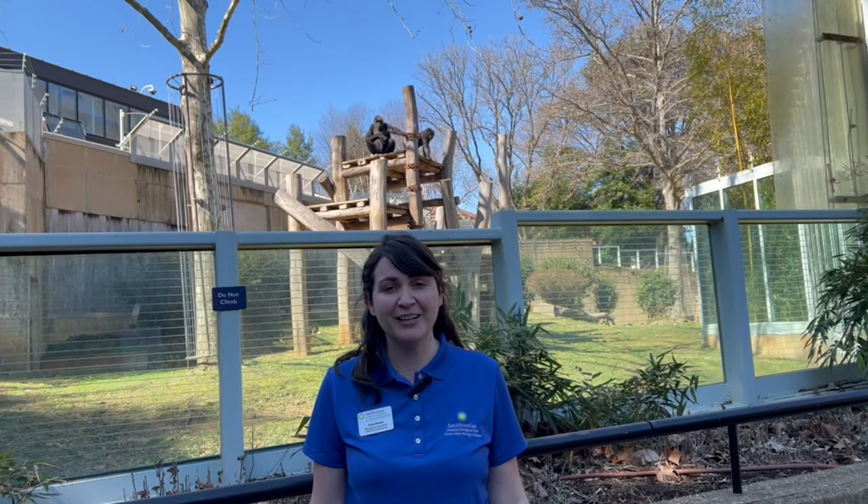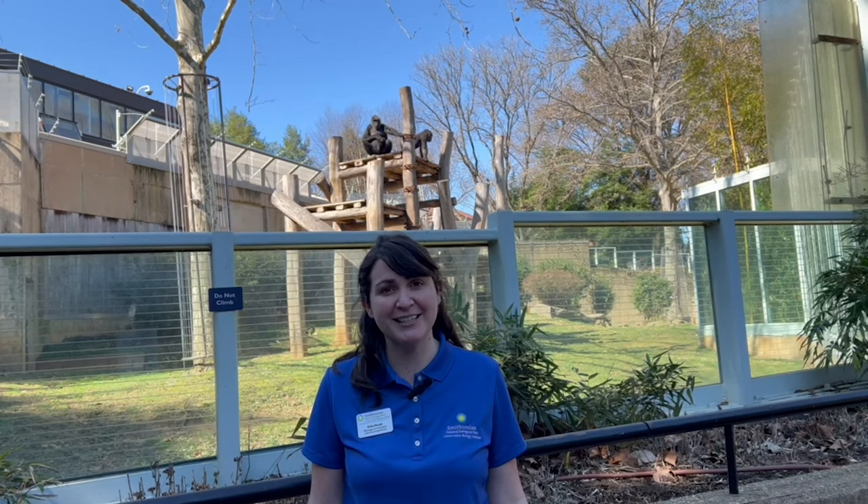Thank you so much for joining us as we explored another unusual career. I loved learning more about horticulture and how Craig uses his skills and knowledge of biology to take care of all of the plants here at the zoo. You can practice being a horticulturist just like Craig — start small. You could plant seeds in a local garden, community garden, or even in your backyard. You could also try planting or replanting a house plant. Try it all out and see what works for you. I'm going to go out on a limb and say this was a really cool career. I'll see you next time.